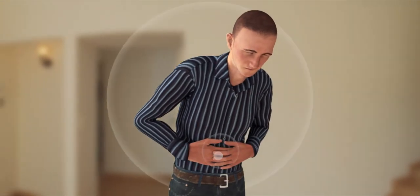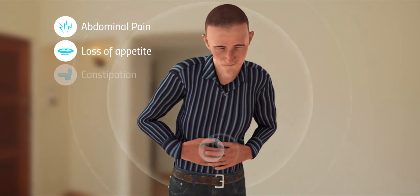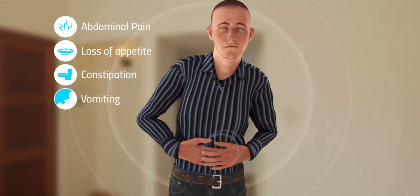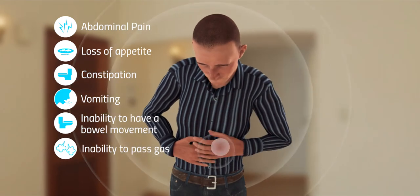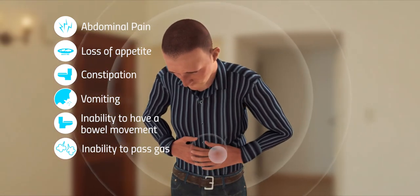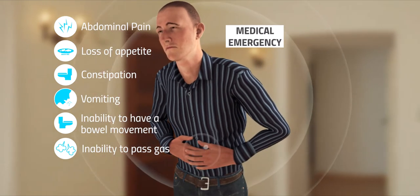Worsening of symptoms, including crampy abdominal pain that comes and goes, loss of appetite, constipation, vomiting, and inability to have a bowel movement or pass gas, may be a sign of a bowel obstruction, making it difficult to pass digested food through the bowel, and is a medical emergency.